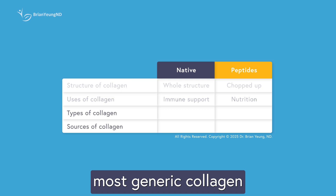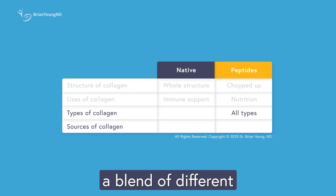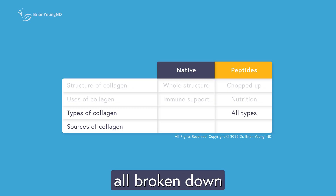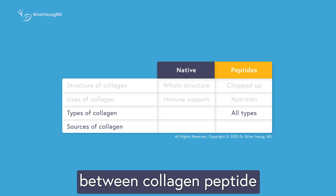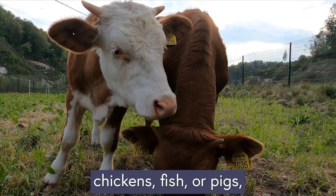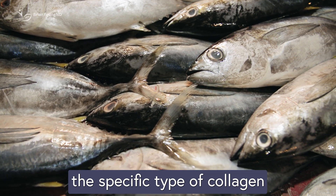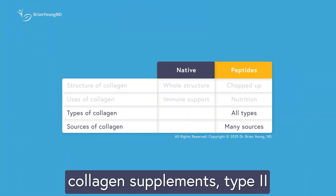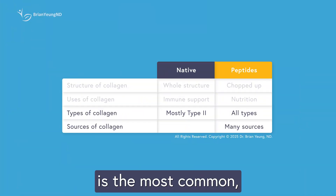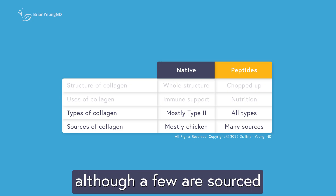That said, most generic collagen peptide supplements aren't neatly divided into just type 1 or type 2 — they're often a blend of different collagen types, all broken down into amino acid chains. The real difference between collagen peptide supplements comes from their source: whether the collagen comes from cows, chickens, fish, or pigs, rather than from the specific type of collagen they contain.